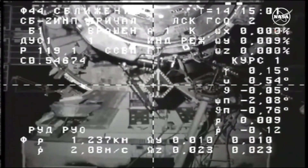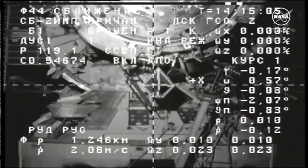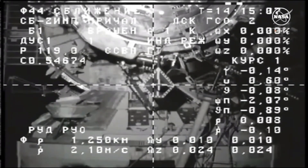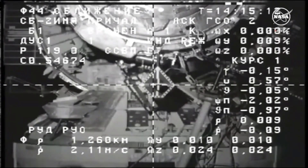The Progress vehicle is currently at a range of 11 meters from the space station and closing in. Once it gets to 3 meters, it will pause again briefly.